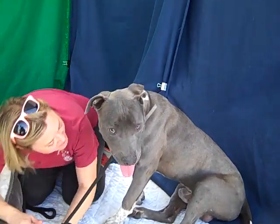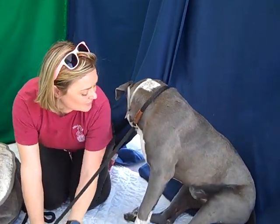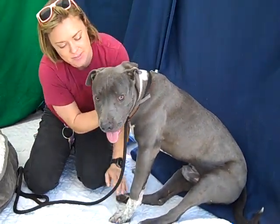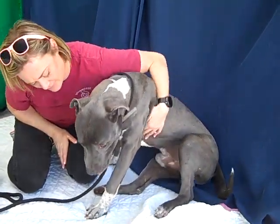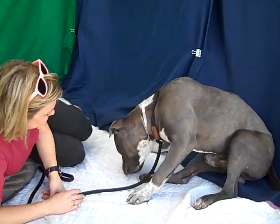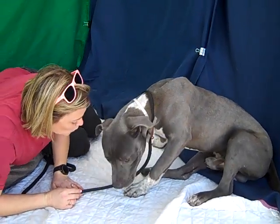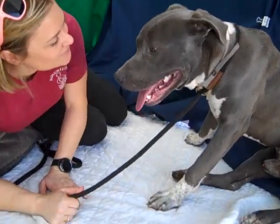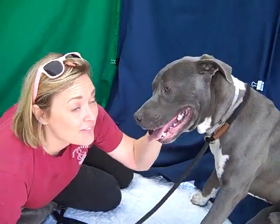So once again, his name is Steven, and by the way, he is 63 and a half pounds — he wears it well. He's actually got a really nice lean athletic build. His ID number here at the shelter is A524-7654. Come on down and meet him. I think you're going to fall in love, because what's not to love with this guy? That face.